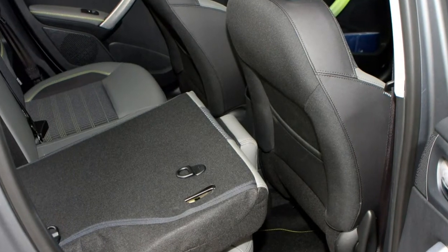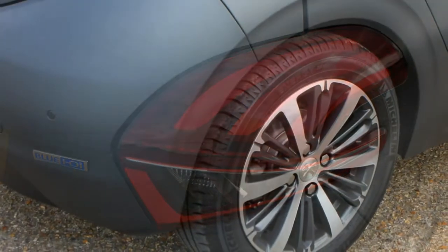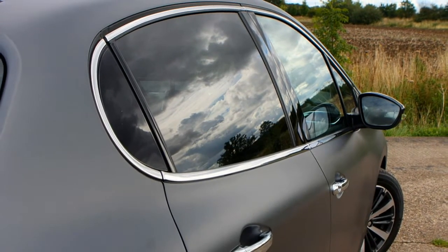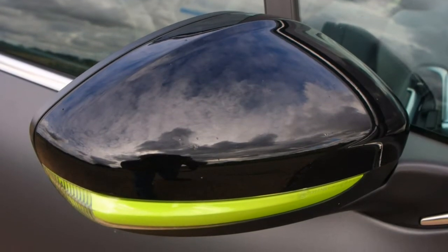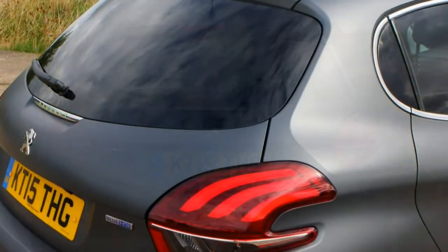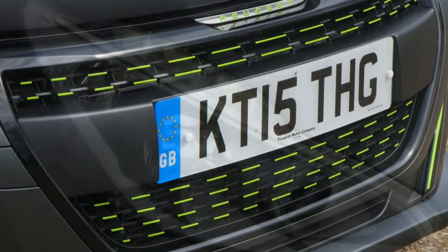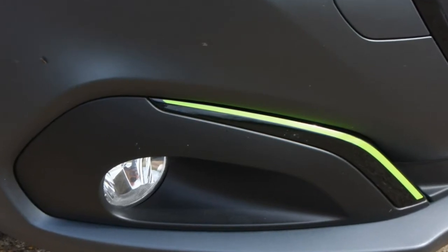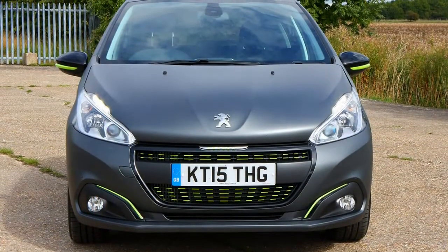GTI Prestige trim complements the extra performance with 17-inch carbon alloys, rear spoiler, dual chrome-tipped exhaust finishers, chrome-look door mirror caps, wheel arch extensions, 3D sat-nav with live traffic updates, a leather gear knob, heated front sports seats with half-leather upholstery, red instrument illumination, and a panoramic glass roof. Topping the range, the GTI by Peugeot Sport adds post-factory modifications including 18-inch matte black lithium alloy wheels, matte black grille and mirror cap finish, red front brake calipers, 10mm lower suspension, and Alcantara-upholstered sports seats.